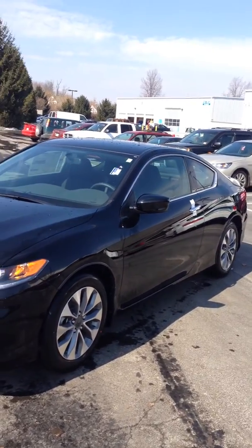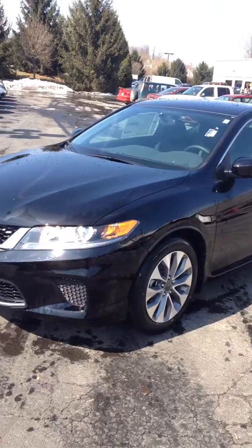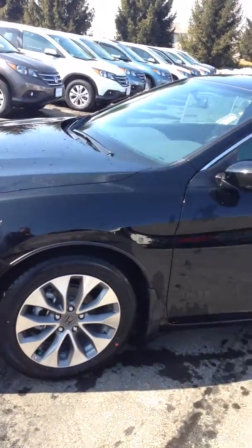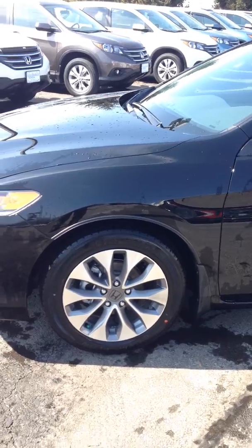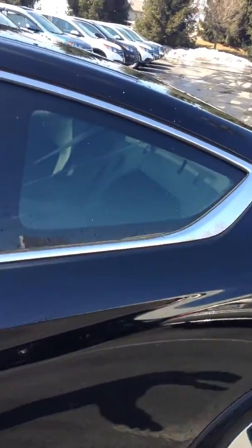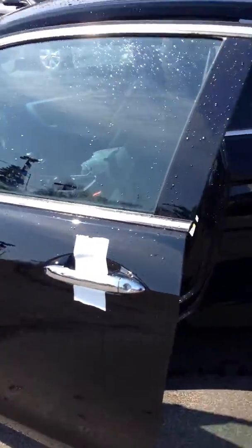They're going to have all the same features — the EX will have the moonroof though. On the outside here, you can see it's got the larger 18-inch alloy wheels coming around the side of the vehicle. It's got the chrome door handles, which are a nice accent, especially on the black one here.